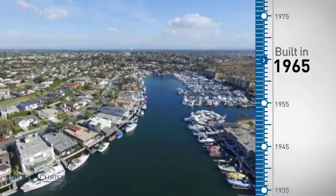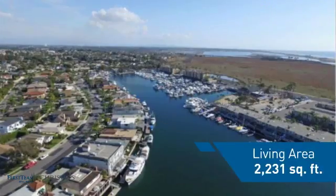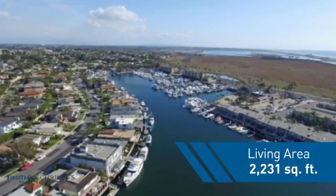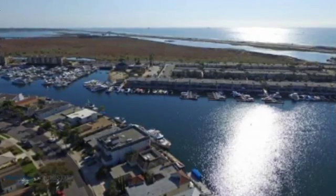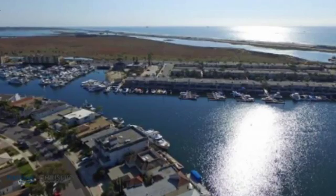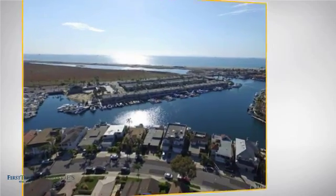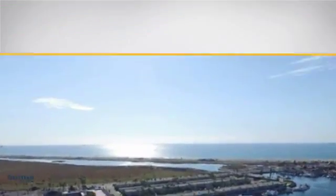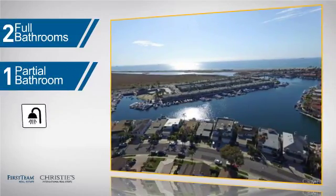This property was built in the late 60s and features over 2,200 square feet of living space, giving you a spacious layout to play host or kick back and relax after a long day. Inside you'll find three bedrooms so everyone has a private space to come home to, as well as two full bathrooms and one partial bathroom.